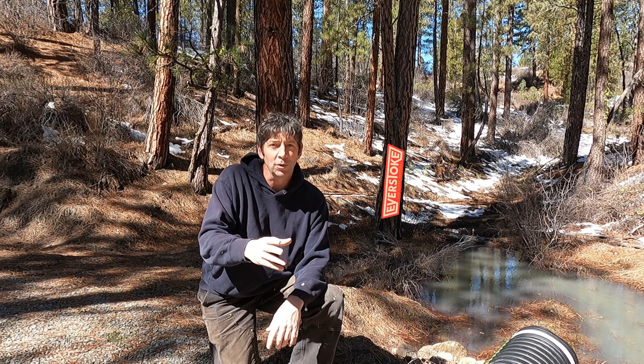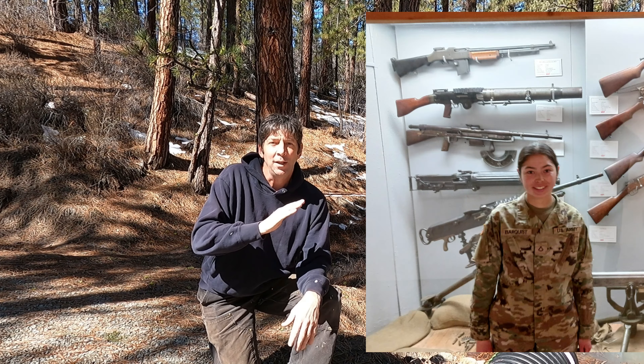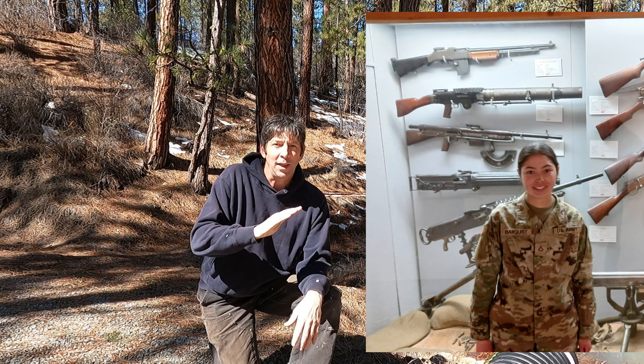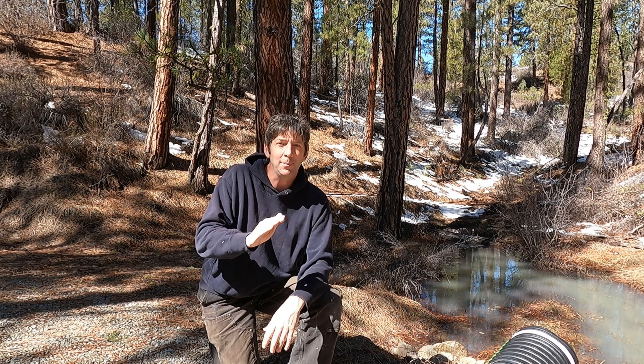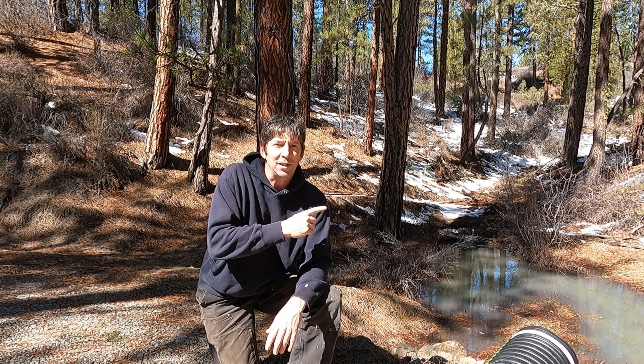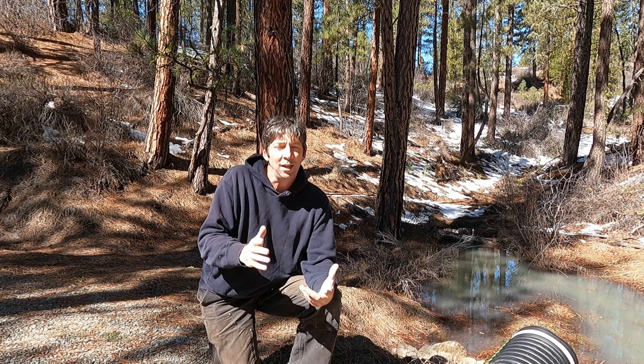It's been three weeks since I've been at Everstoke, so I've got to get right to work. There are some berms I want to start working on, rock rolls, a whole bunch of stuff. If you watched my last video, I told you I was going to Oklahoma to watch my daughter graduate from Army boot camp. That went very well — she is now a soldier of the United States Army, which is pretty sweet. It was a fun trip, but now it's time to get back to work.